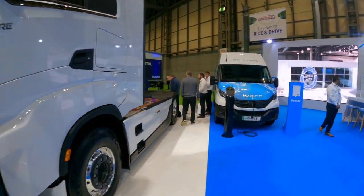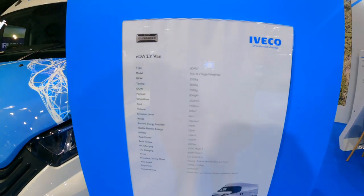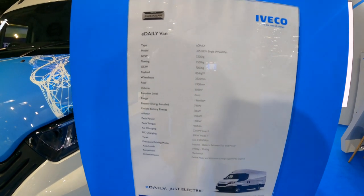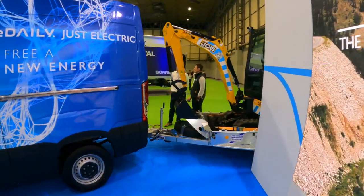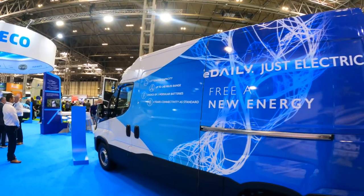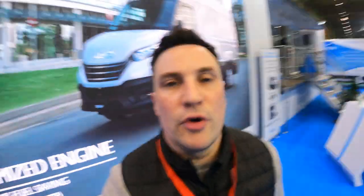Looking at the regular E-Daily van, it has a front charging port. The e-power motor is 140 kW peak, with 400 Nm of torque, 22 kW AC charging and 80 kW DC charging, from a 74 kWh battery with 70 kWh usable. It also has towing capability — 3.5 tonnes with a 248-mile range — and runs on three modular batteries. Looking forward to testing the IVECO E-Daily further.